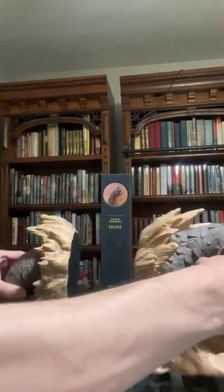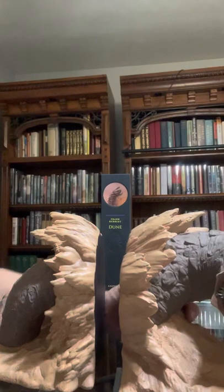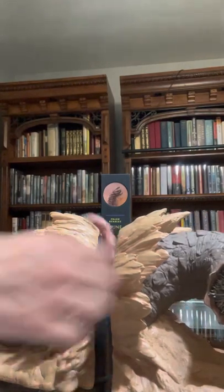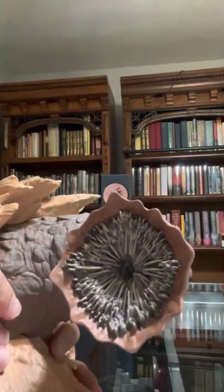Looking at the bookends themselves, they are really heavy. I didn't check the weight on the shipment, but these things are super solid. The attention to detail is really great — I wasn't too sure what to expect from these bookends.